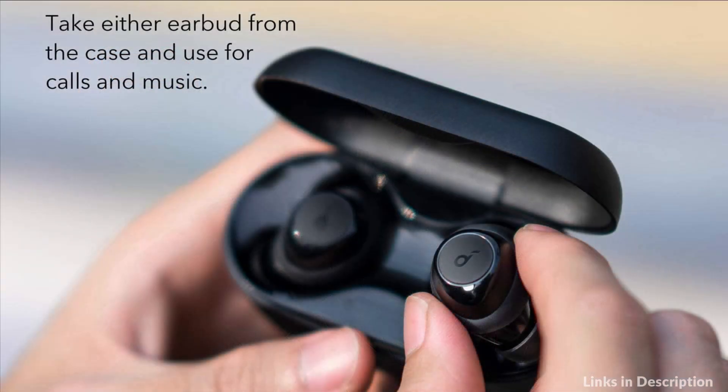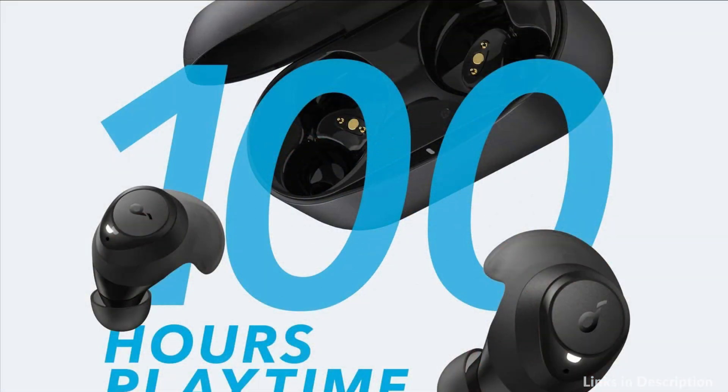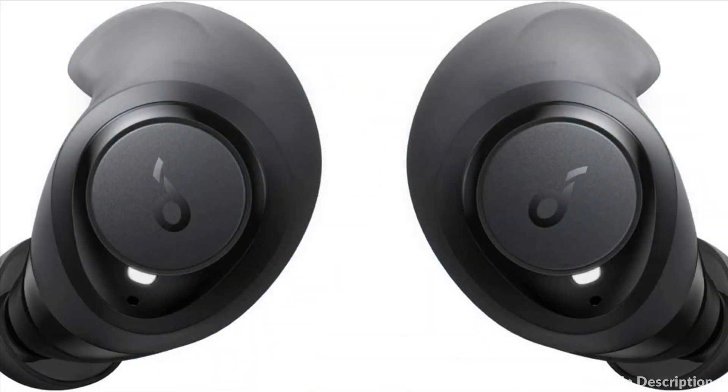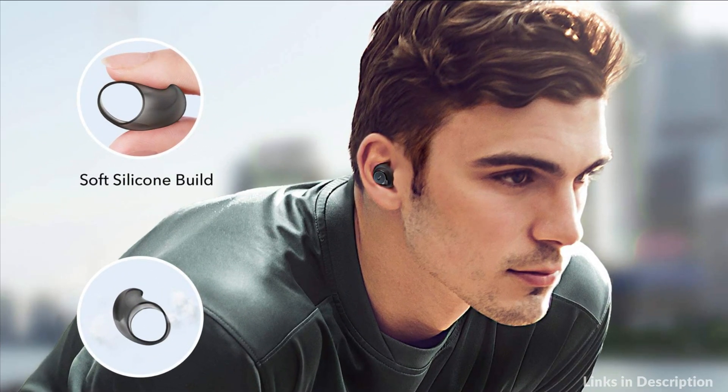Hollow Air Wings have a flexible, soft silicone build that partially deflates to conform to the shape and size of your ears for a secure fit with unmatched comfort. The Life P2 True Wireless Earbuds automatically connect to the last paired device when removed from the charging case, thanks to proprietary Push & Go technology.